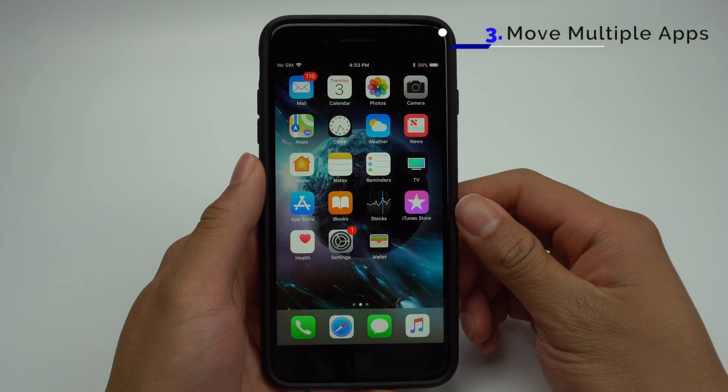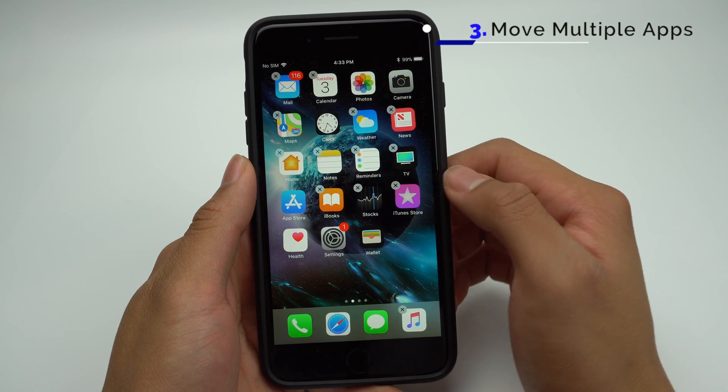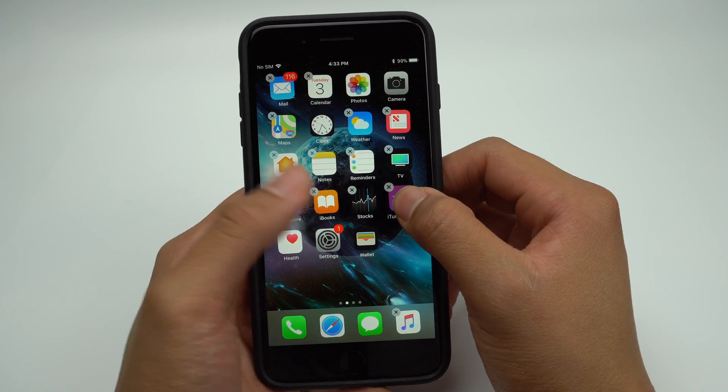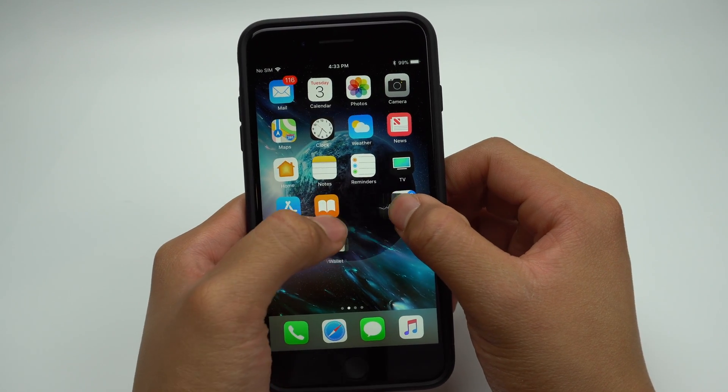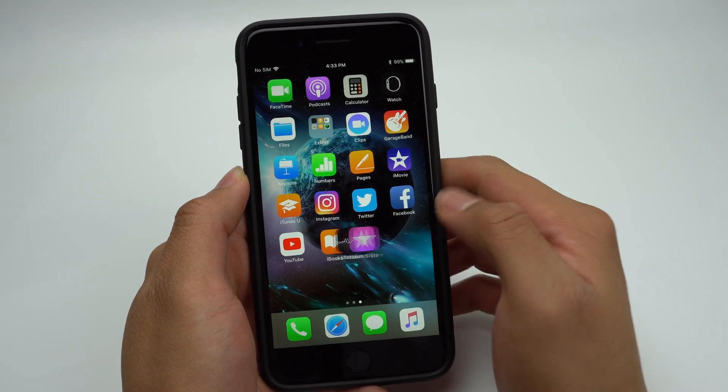In iOS 11, you'll be able to move multiple apps at the same time. All you have to do is put the apps into edit mode by holding one down as usual. Then hold on to an app you'd like to move. Once it's raised, you'll now be able to add other apps to the app you're holding. You'll then be able to drop all of the apps into the page you want to move them to.